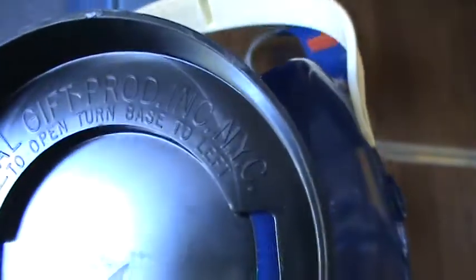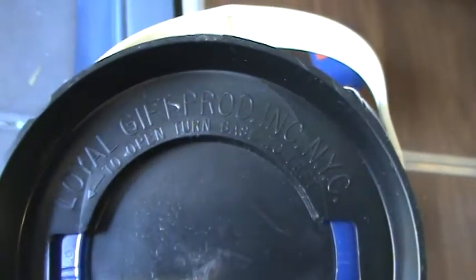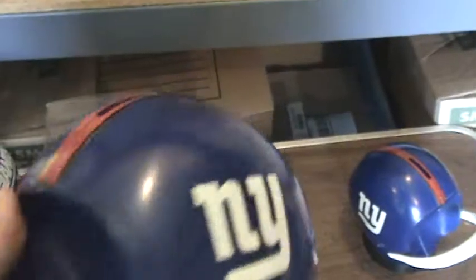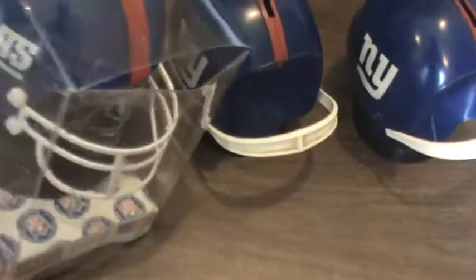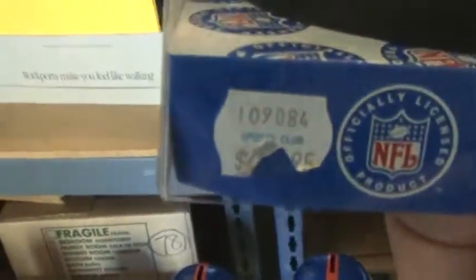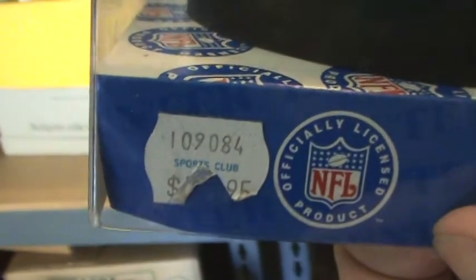Let's take a look at the back row first, looking at the helmets. This is a plastic — let's see if we can get info on the bottom there. Loyal Gift Products. Okay, there's the first coin bank. There's a second coin bank. Here's the third coin bank. This one's still in the box — coin bank.